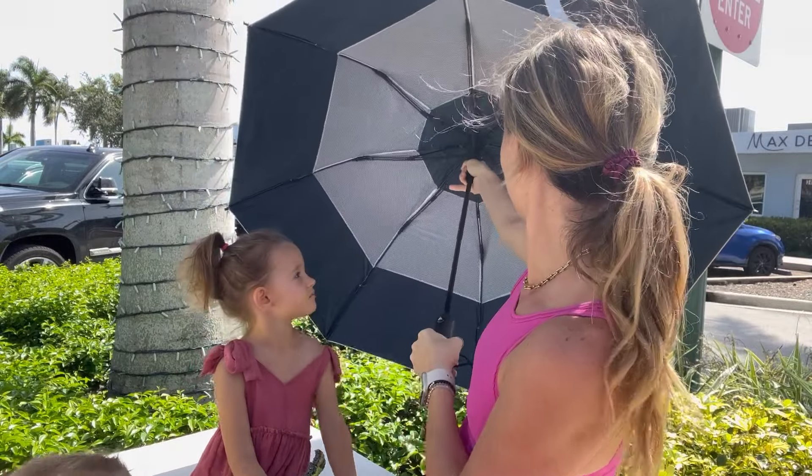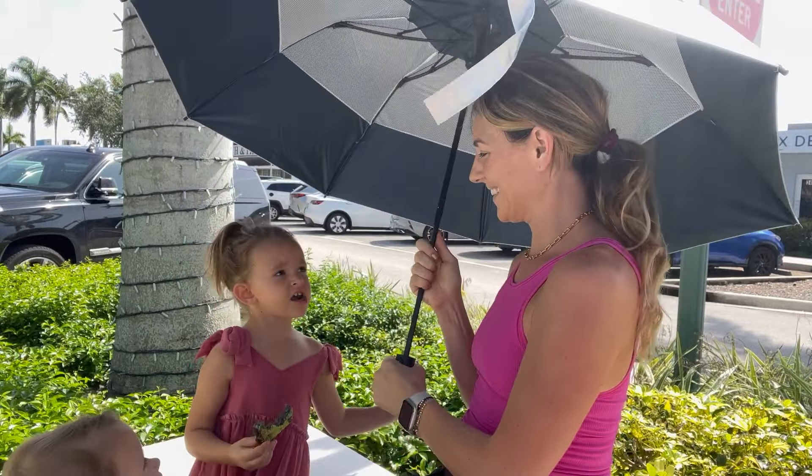I'm having a picnic with the kids today and of course I brought my UV Blocker large folding umbrella. It's not even supposed to rain today but this umbrella is a lifesaver on a hot sunny day.